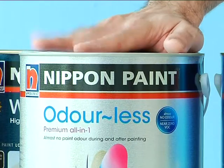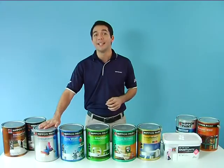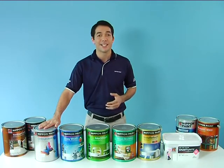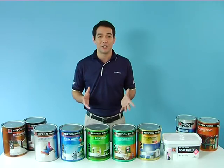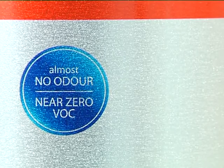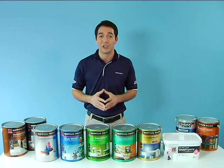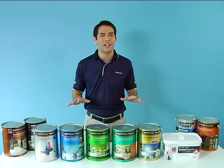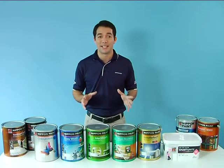Odourless Premium All-in-One — this is the most premium interior emulsion paint. Not only does it have all-in-one properties such as washability, coverage of hairline cracks and antibacterial properties, it has almost no odour during and after painting and has a near zero VOC, or volatile organic content, level. This is very ideal for homes with young children as well as offices to minimise disruptions.